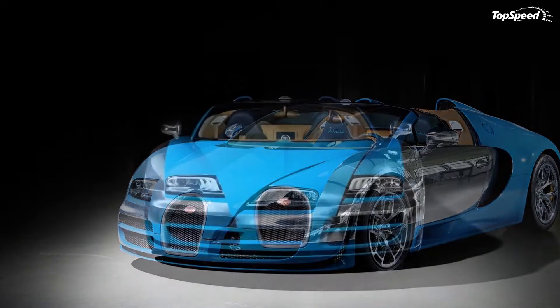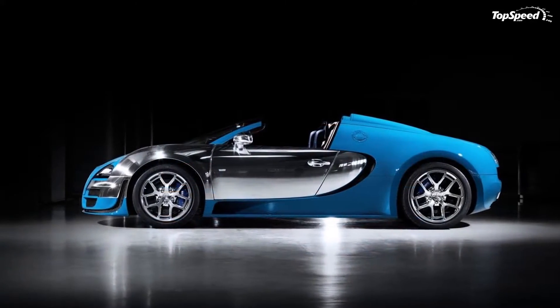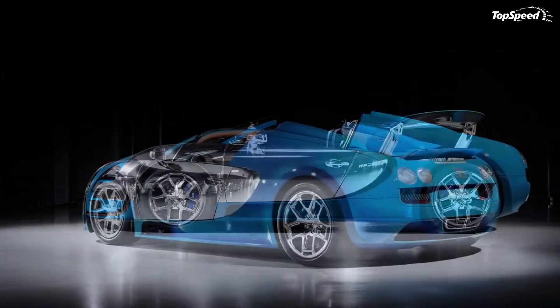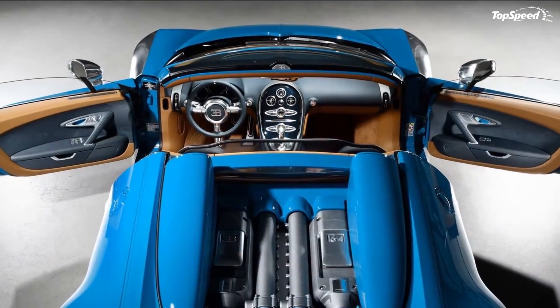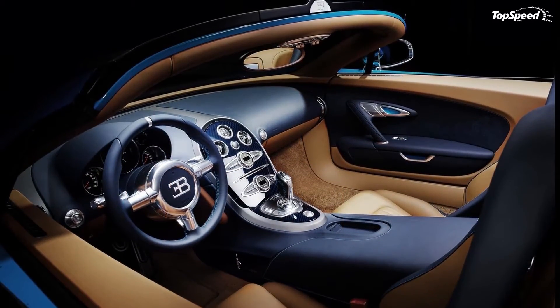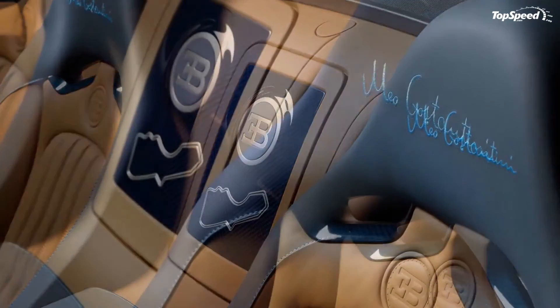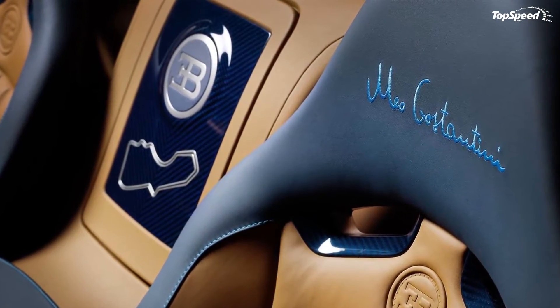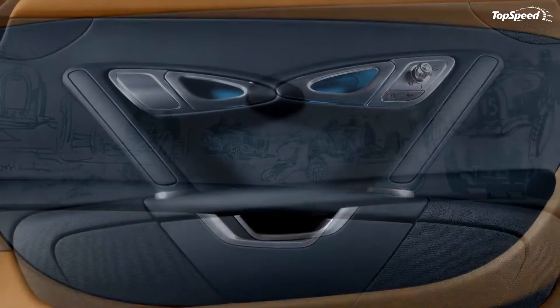The 2013 Bugatti Veyron Grand Sport Vitesse Mio Costantini Edition. Bugatti's Les Legendes de Bugatti series has produced some pretty serious special edition Veyrons. The company has already revealed two of them, and recently the French automaker took to the Dubai Motor Show to introduce us to the third. The model is officially called the Veyron Grand Sport Vitesse Mio Costantini.